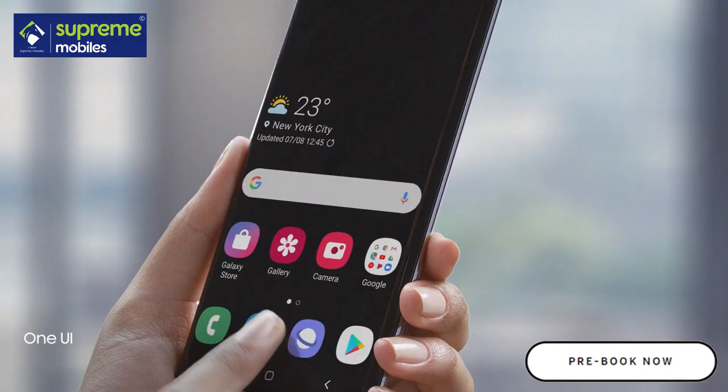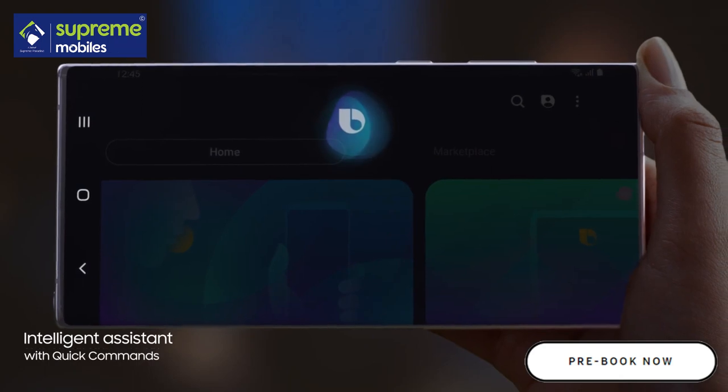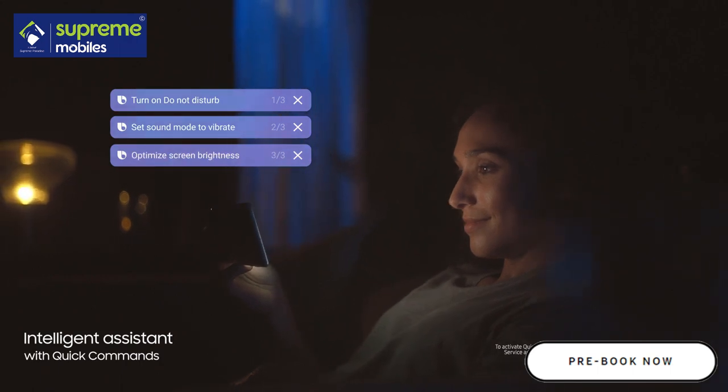While the revolutionized Android interface simplifies your on-screen experience. And with a single voice prompt — 'Hi Bixby, Movie mode' — Bixby AI will perform lists of tasks automatically, changing settings for you.